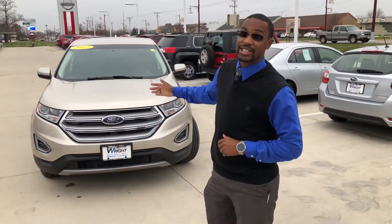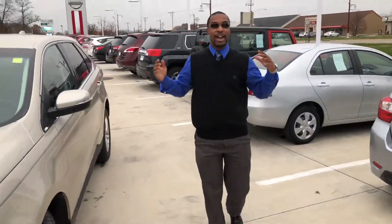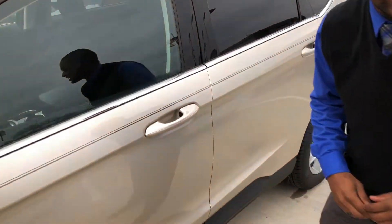Hey everyone, this is David Swift with Dave Wright Nissan Subaru, and this is the 2017 Ford Edge SEL all-wheel drive. This is a standard model, however there's still a lot of features that I know you guys are going to love about this vehicle, starting with the keyless access.